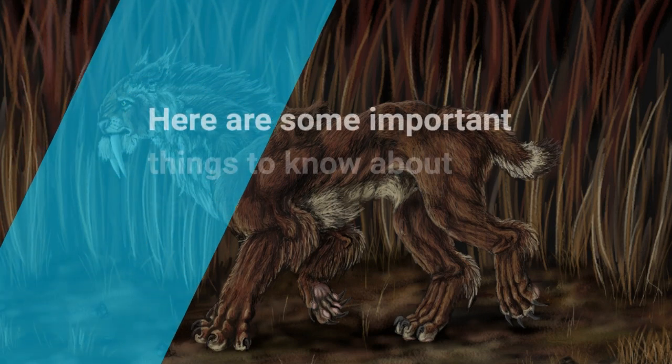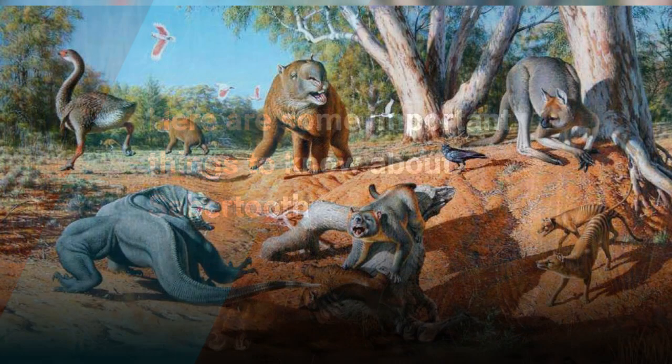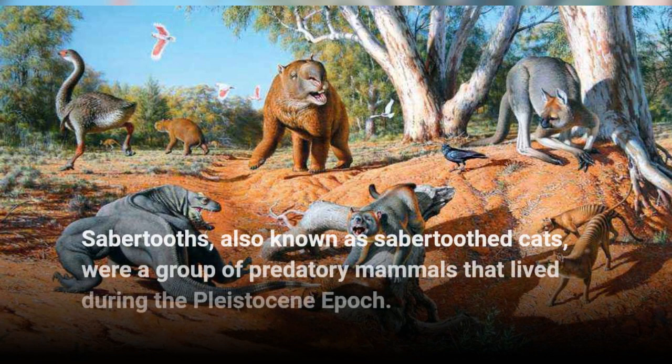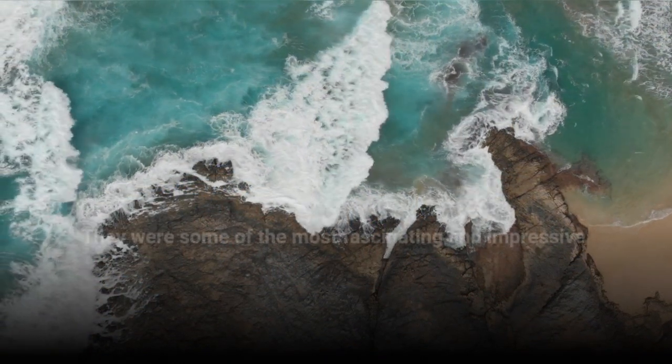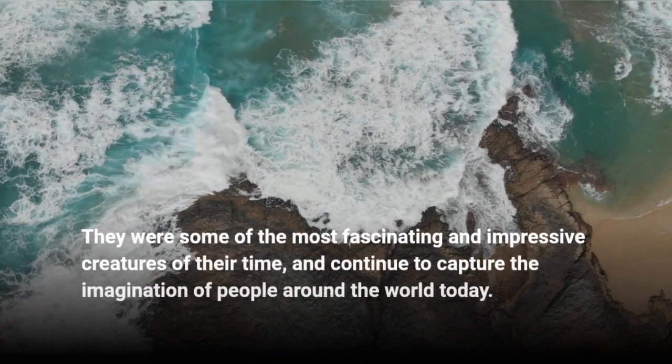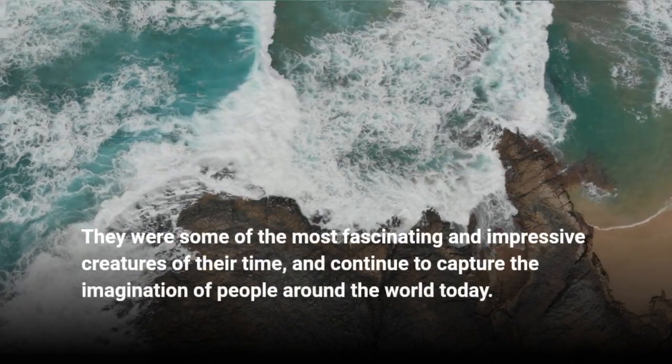Here are some important things to know about Sabretooths, also known as saber-toothed cats. They were a group of predatory mammals that lived during the Pleistocene Epoch, and were some of the most fascinating and impressive creatures of their time, continuing to capture the imagination of people around the world today.